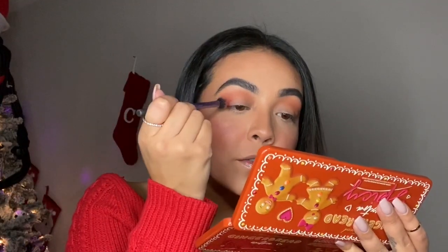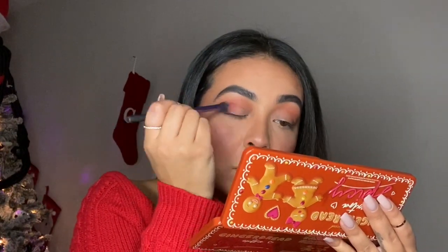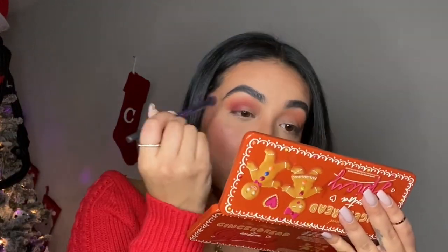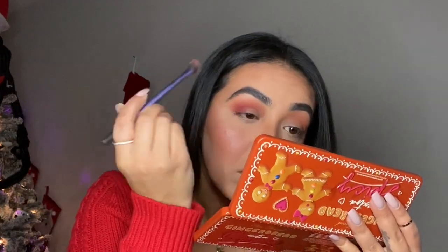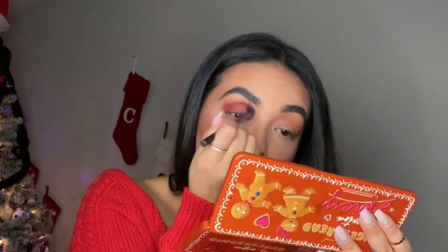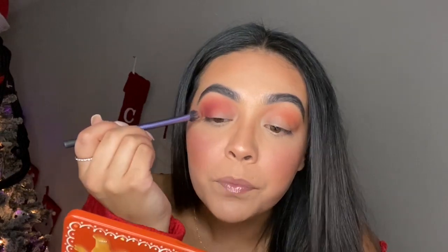I'm just going to add this in my outer V and in my crease and blend it forward. My lighting kind of washes it out but as you guys can see it's a plum shade, and you're just blending it in with the peach shade to give it that illusion of an ombre.